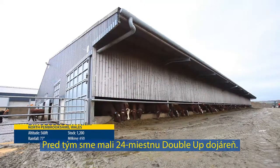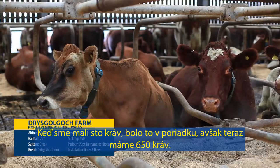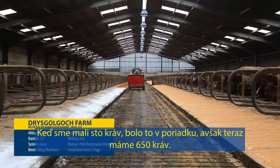We had a doubler parlour before, 24-24. When we had 100 cows it was fine, but now we've grown up to 650 cows.